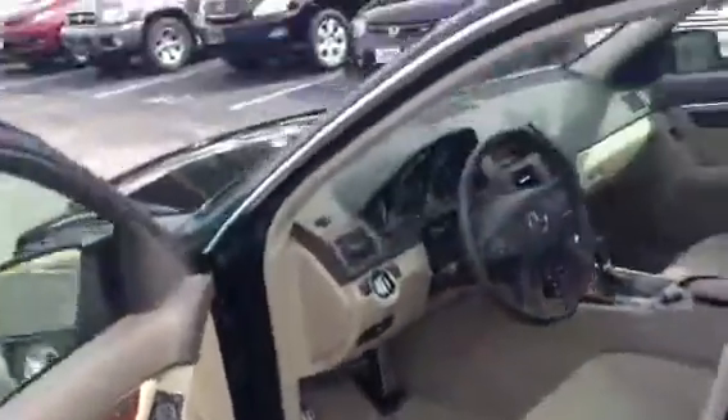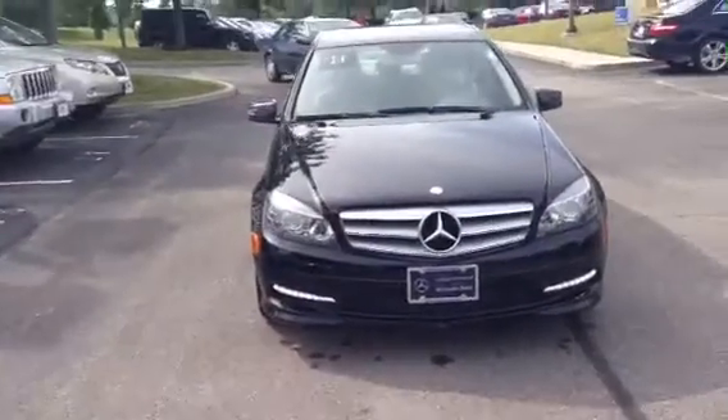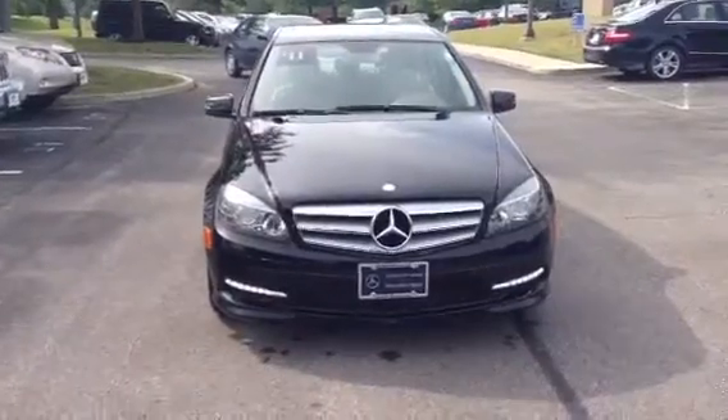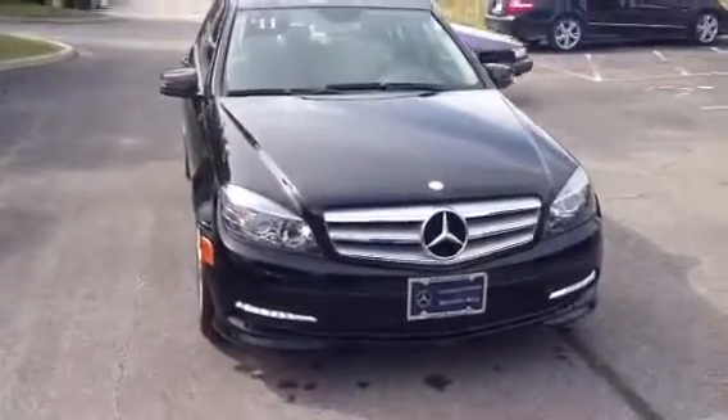Just wanted to get this video over to you. Hope all is well and hope you get your internet back soon down in Tennessee. If you need anything at all, my phone number is 614-376-0084. Again, this is Doug at Crown Mercedes-Benz. Hope you're having a great day and we'll talk to you soon.